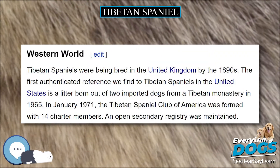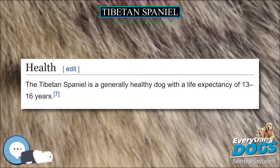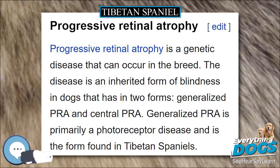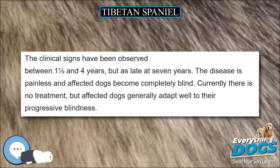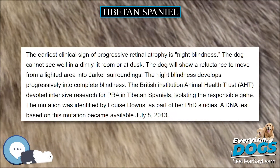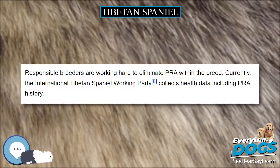Extremely intelligent, the Tibetan Spaniel is one of the most cat-like dog breeds. They will climb on the sofa, table, dresser, etc., to see what is going on outside. At the same time, they are highly affectionate and will often greet their owners by jumping into their lap and licking their face. Tibetan Spaniels are a social breed that needs regular contact with their humans. They do not respond well to being left alone for long periods of time. Having been developed as a companion dog by Tibetan monks, they are emotional and empathetic to the needs of their owners.